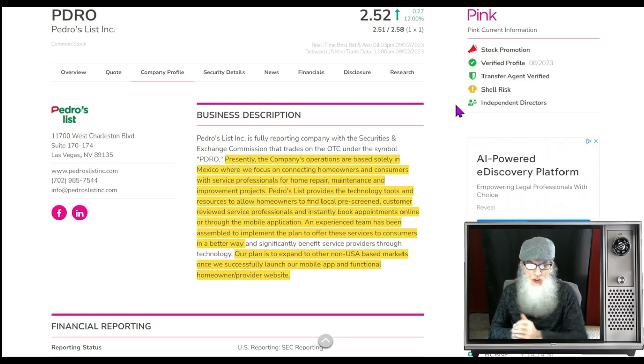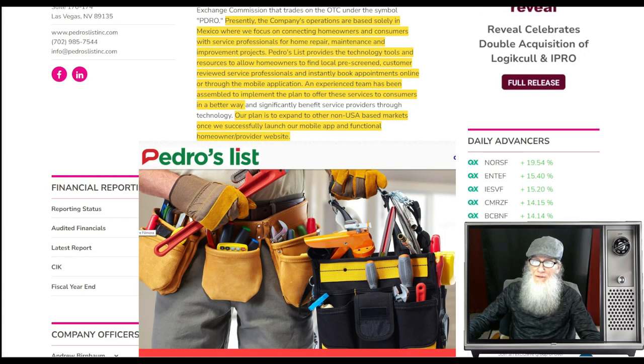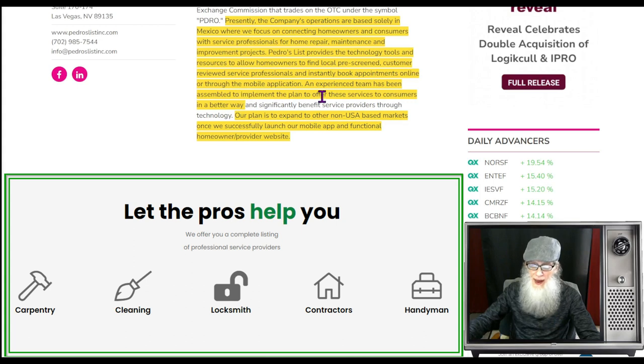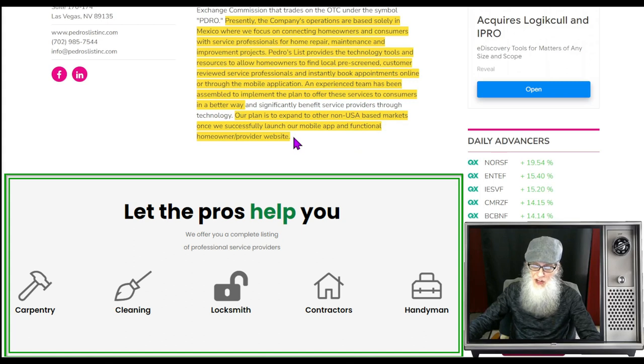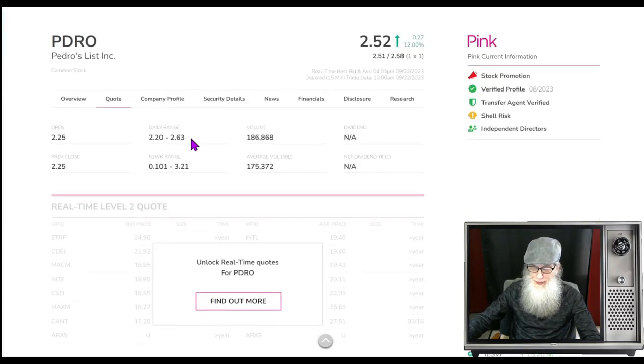What does Pedro's List do? Presently the company's operations are based solely in Mexico, where they focus on connecting homeowners and consumers with service professionals for home repair, maintenance, and improvement projects. Pedro's List provides the technology tools and resources to allow homeowners to find local pre-screened, customer-reviewed service professionals and instantly book appointments online or through the mobile application. The plan is to expand to other non-USA-based markets once they successfully launch their mobile app and functional homeowner-provider website. It is primarily targeting the Spanish-speaking communities.